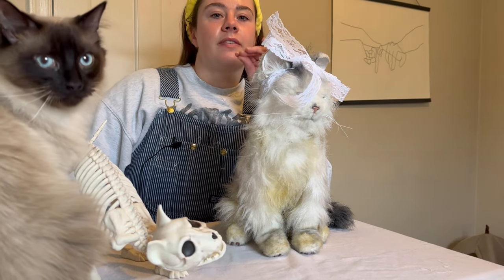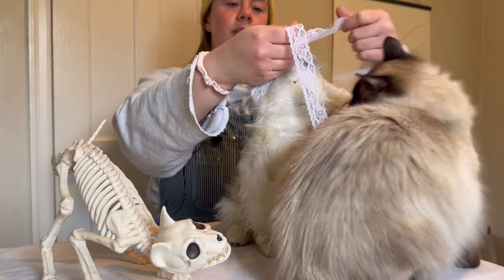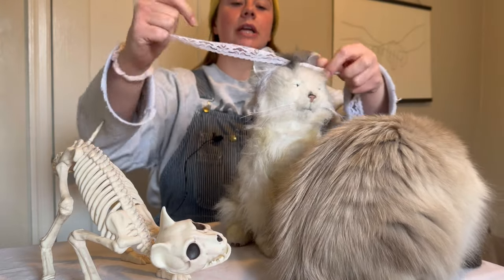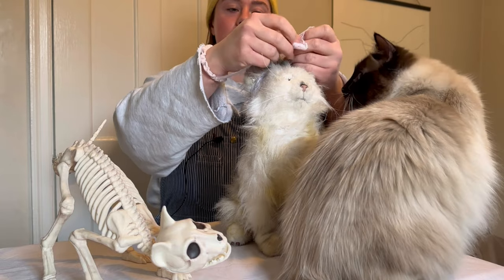Today I wanted to do sort of a tattoo style tour, but it's just marks on my cats that I love. I think it would be fun to get a real up-close look at everybody, living and dead.